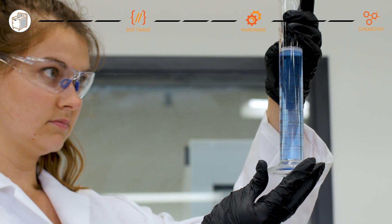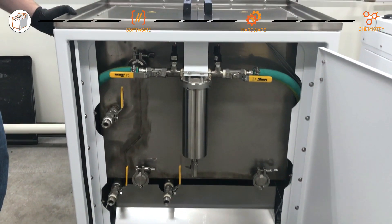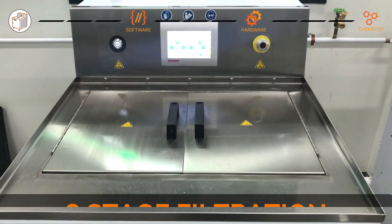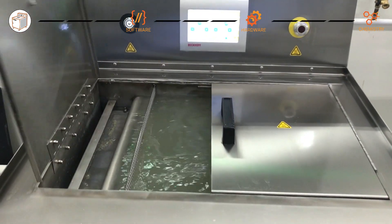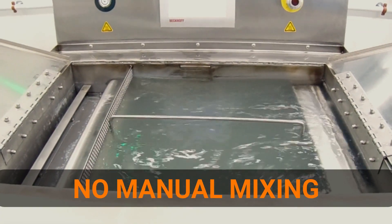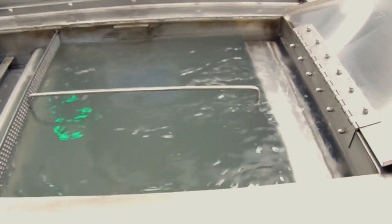Designed for use with patent-pending detergents that are optimized for additive materials, the DEMI's three-stage filtration extends detergent life for increased throughput. No manual mixing of detergent means less maintenance and more machine uptime.